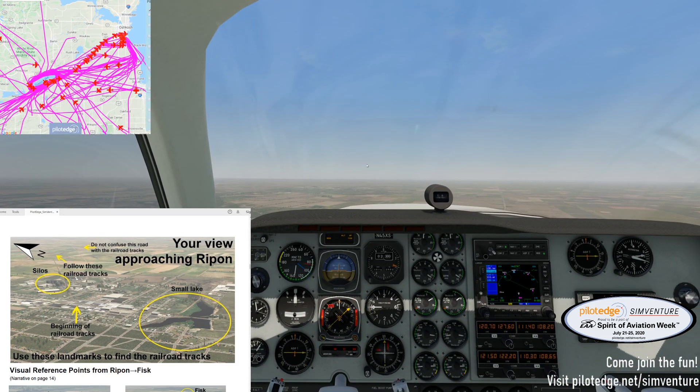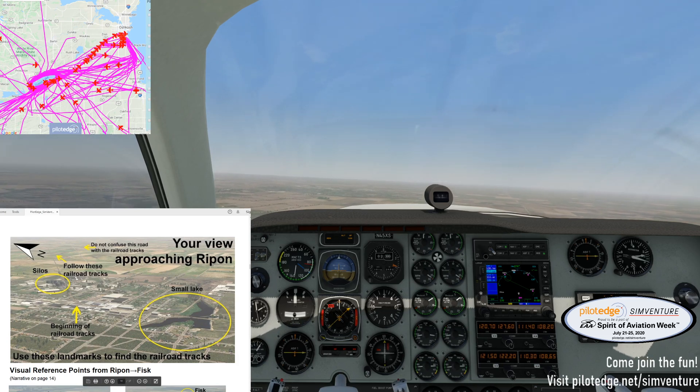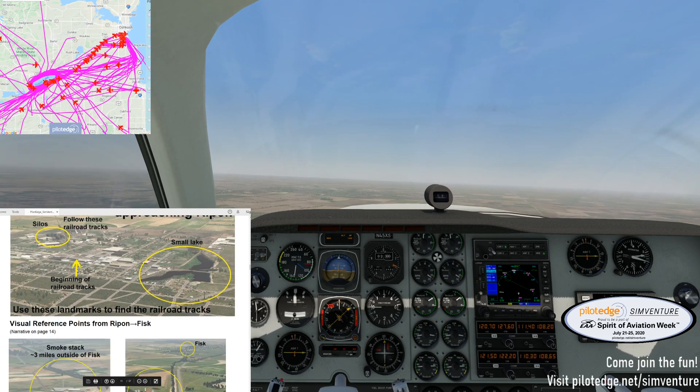Situation awareness — let's check in on the live map on my phone here. It's looking good. Someone is just turning all over Ripon, so that'll be interesting. I hope they're done maneuvering by the time we get there. ATC: Cessna, start a right turn heading 090, due east.